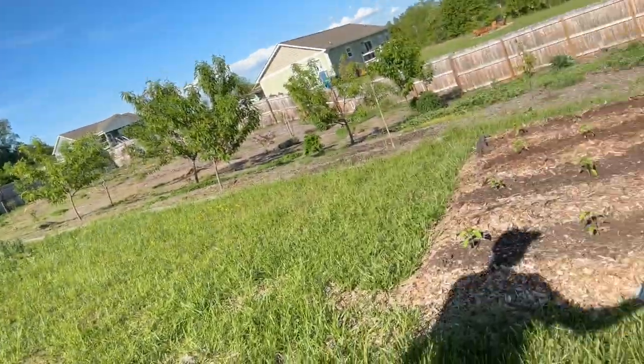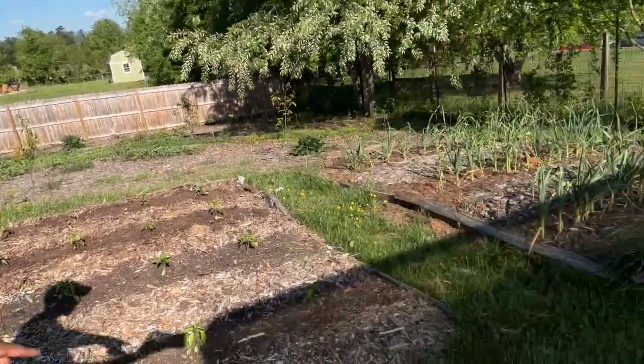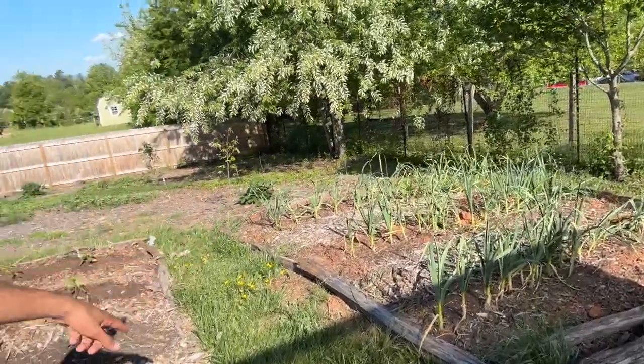We're just getting started here — it's May 2nd today. We've got some bell peppers over here, our garlic which I think we can harvest pretty soon, and tons of plants. We have a ton of strawberries everywhere.